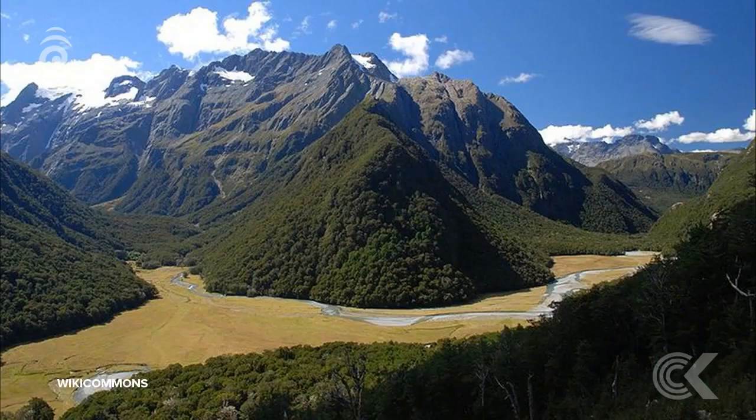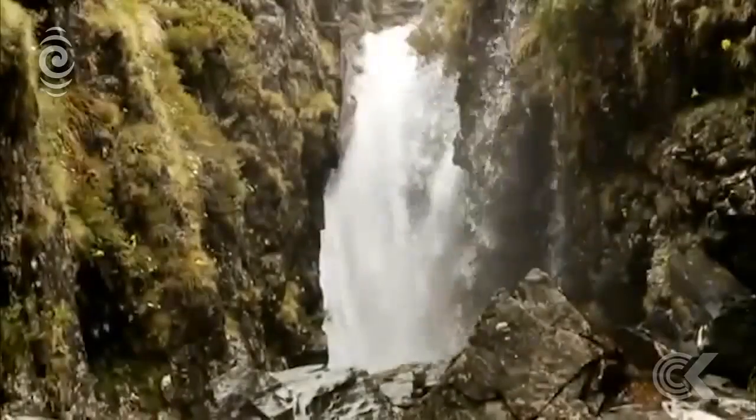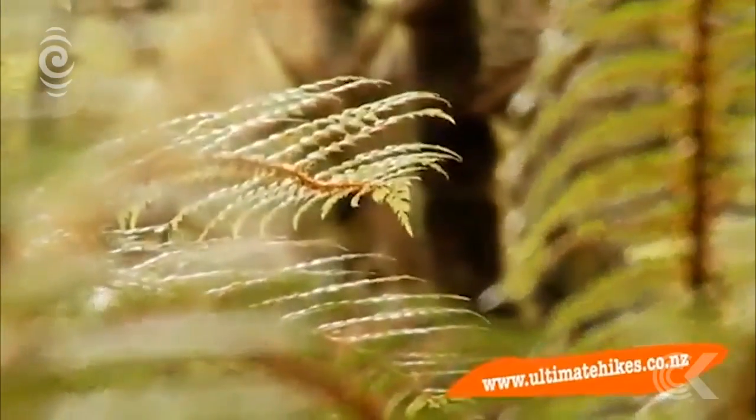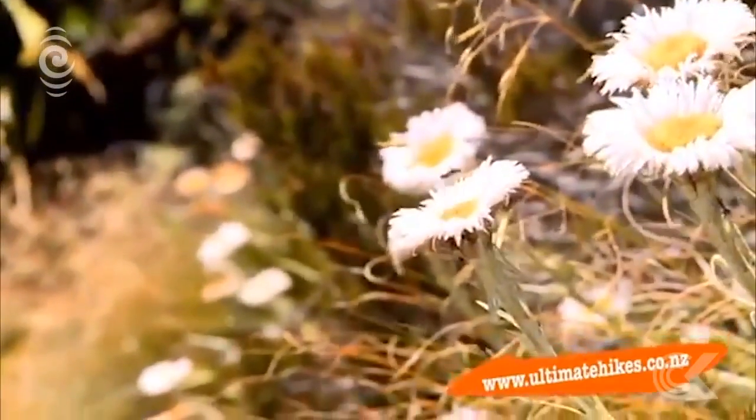It's in a hanging valley, so it's sort of very enchanting. It's quite a magical place actually, Lake Mackenzie. It's not very far from the road in but it's a wee bit of a hike in — about four, four and a half hours. You have to climb up into this hanging valley and drop down into the hut, and it's right beside an emerald lake. It's an amphitheatre of mountains and it is really, really stunning. It's no wonder it's a very, very popular destination.